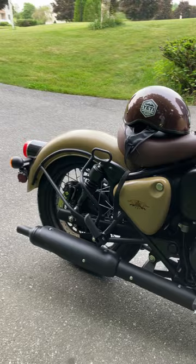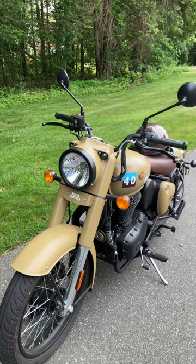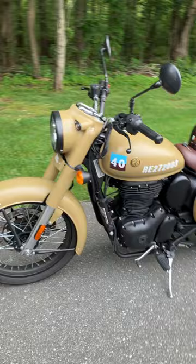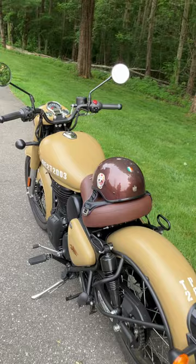Every day I ride this bike, no matter where I go, I receive compliments. I have people beeping at me, hollering at me from their vehicles. I stop at a traffic light and someone always has something to say. If you're one of those people who likes the attention, this is the motorcycle to get. This is by far Royal Enfield's most attractive in their line of bikes.